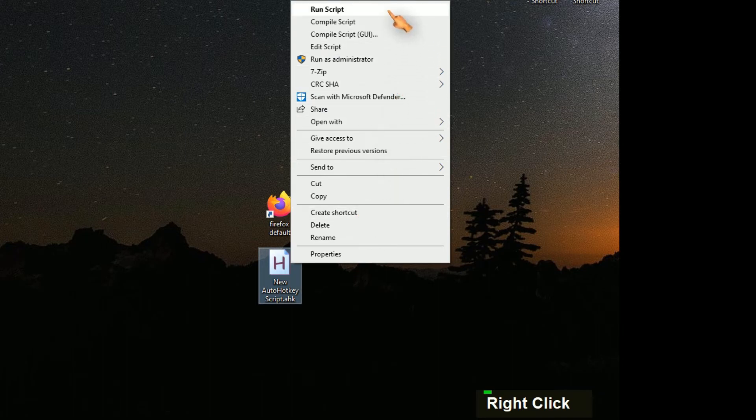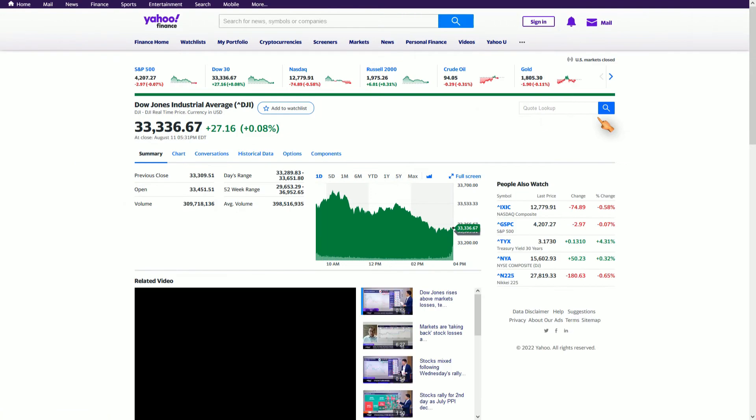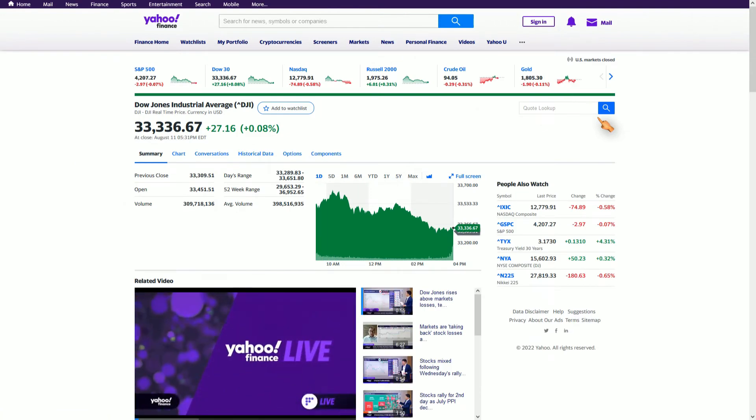Run the script. Install a Firefox addon.